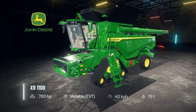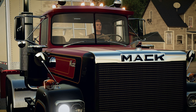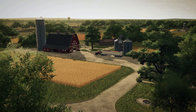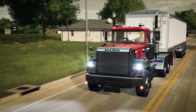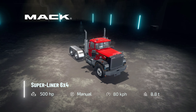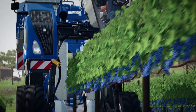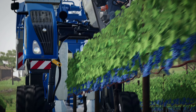I am very excited to play Farming Simulator 22, and I am very excited to see you in the next video. Bye bye!